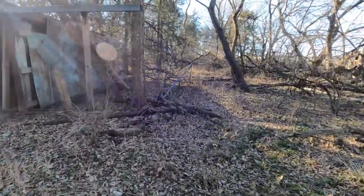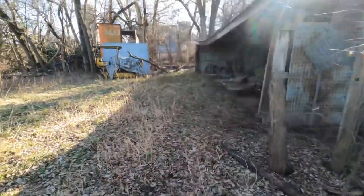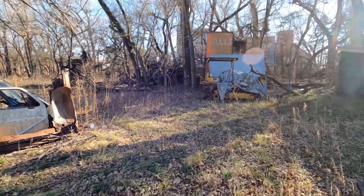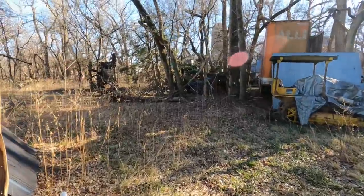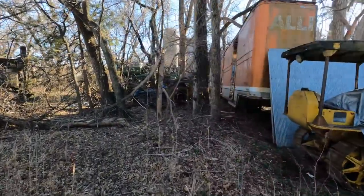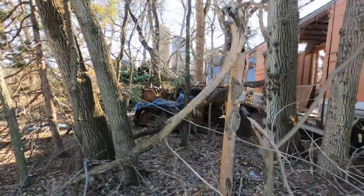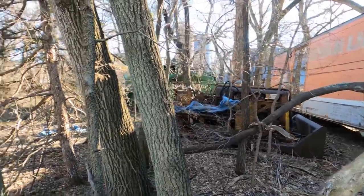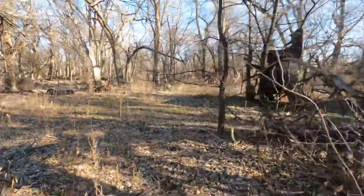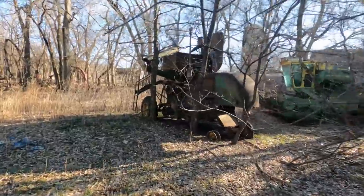There's an old windmill tower. We're bringing in equipment this week and pretty much all of this is going to go for scrap. It's kind of sad but what do you do? Another bulldozer, another caterpillar.